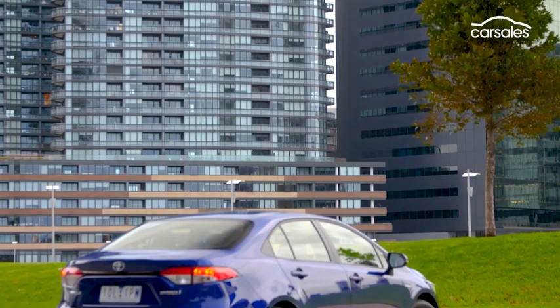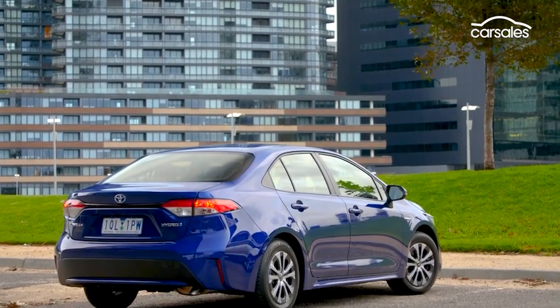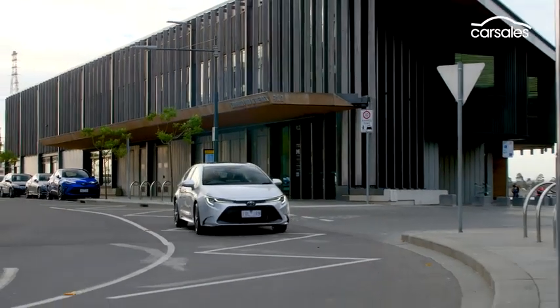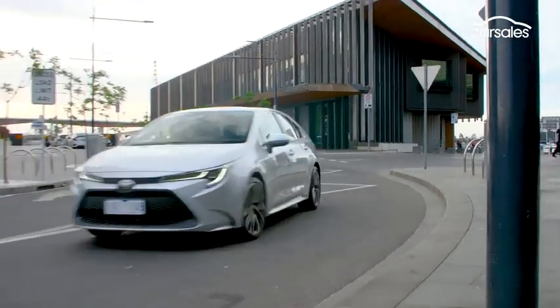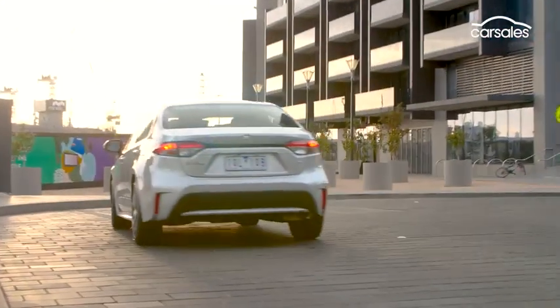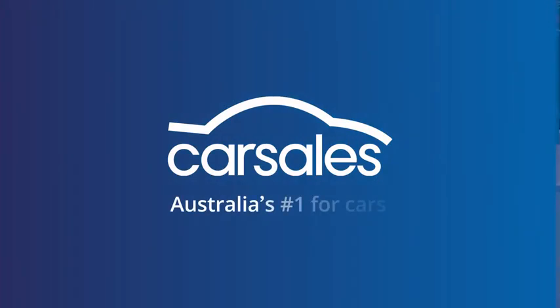With a five-year warranty and some of the lowest capped-price service costs in the industry, the new Corolla sedan is easy to recommend. It fixes the Corolla hatch's shameful cargo space, and while the rock and roller sedan doesn't reinvent the genre, it's reliable, cheap to run, and easy to drive.